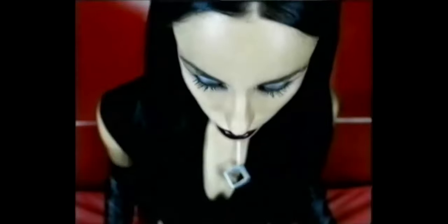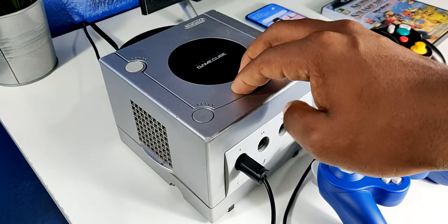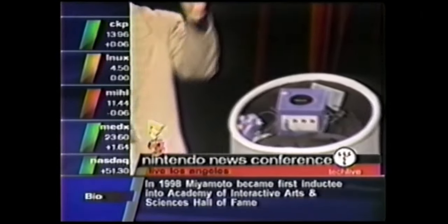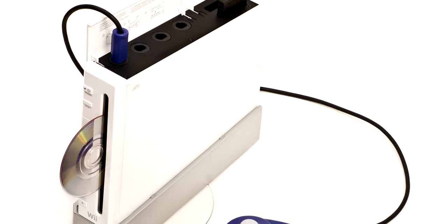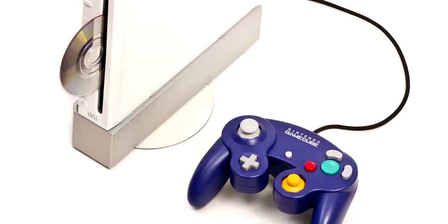Cabe resaltar además que esta consola fue partícipe de aquella guerra titánica de consolas contra la PlayStation 2 y también la Xbox de Microsoft. Pero un punto en el cual Nintendo fue contra la corriente es que esta consola, en vez de optar por los DVDs normales, se fue por los Mini DVD, o como le llama la compañía Nintendo, Optical Disc. Y algo que yo llegué a disfrutar mucho también es que la Nintendo Wii, la primera edición, era retrocompatible con estos Mini DVD.